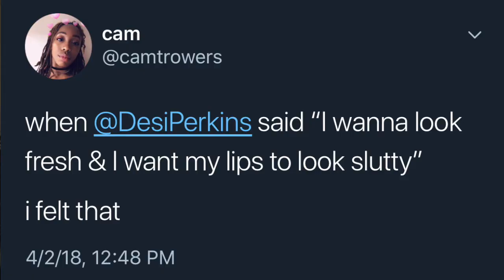Desi Perkins liked my tweet! I'll put my Twitter handle in the link if you guys want to see the tweet. Why aren't I Twitter famous? But anyway, getting recognition from the Queen herself is all I needed.